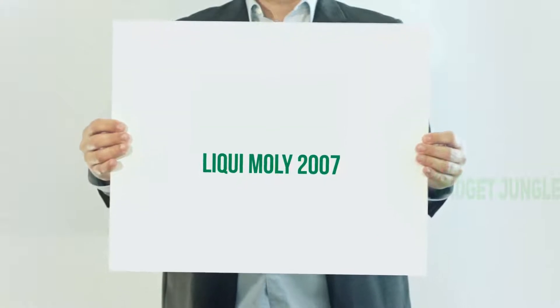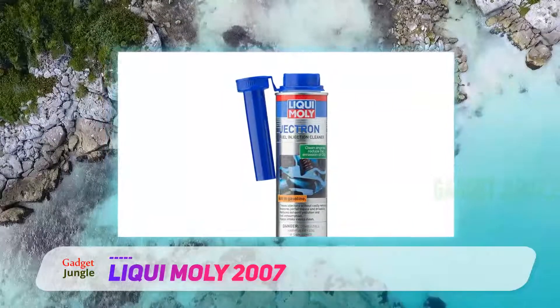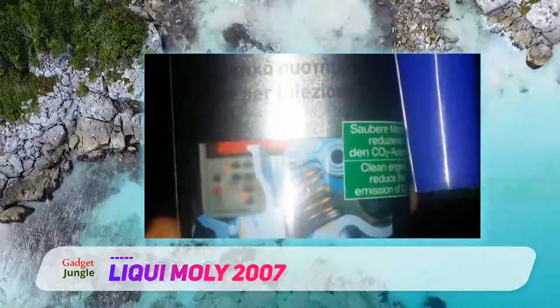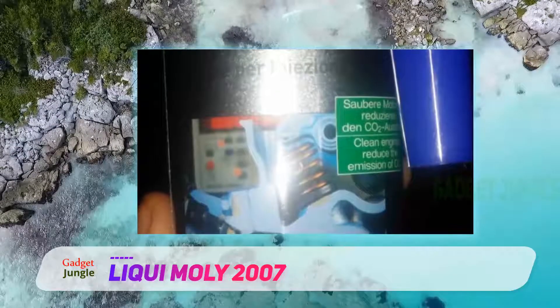Liqui Moly 2007 — a very powerful additive for cleaning fuel injectors and carbon build-up, especially for cars with older engines. It's one of the fastest solutions on the market; improvements can be seen after only 1,000 miles or one tank of fuel.